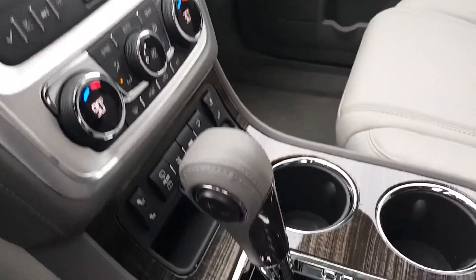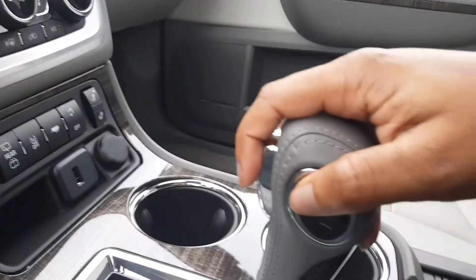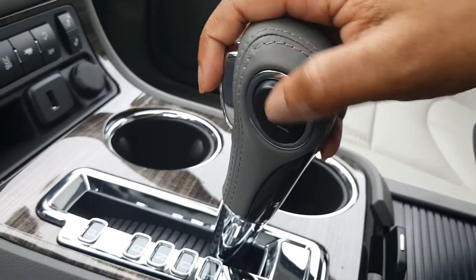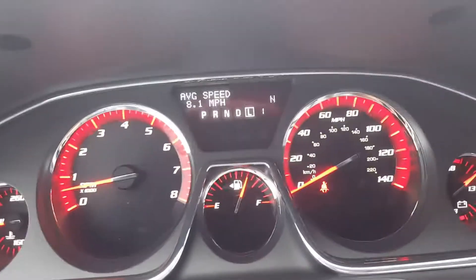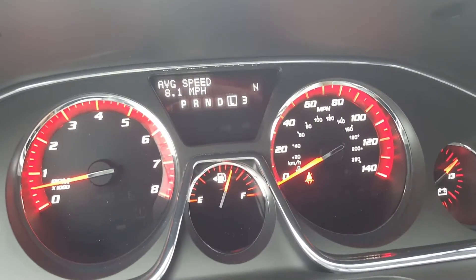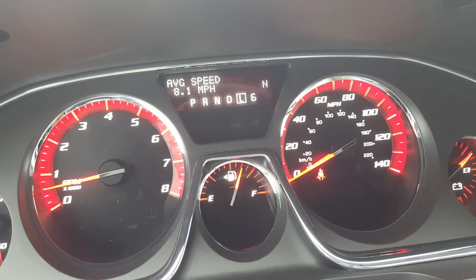This is a shiftable transmission. When we put it in low drive mode, we can shift the gears ourselves by pressing plus and minus to shift up and to shift down. And when you're in gear, if you look up here, you can see which gear you're in. So if I hit plus, it'll go up to two, and then we can go to gear three, four, five, and six.